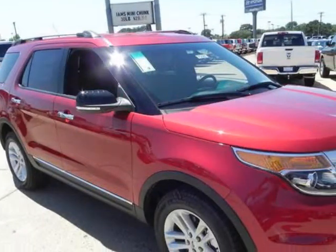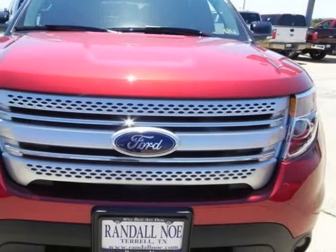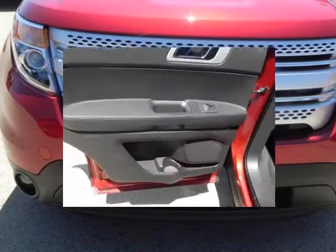The word around town: the Ford Explorer has been rated one of the safest utility vehicles at any size or price. It's the first vehicle in the world to offer rear inflatable seatbelts.